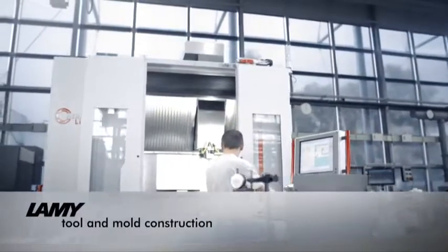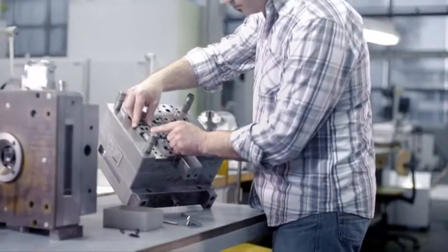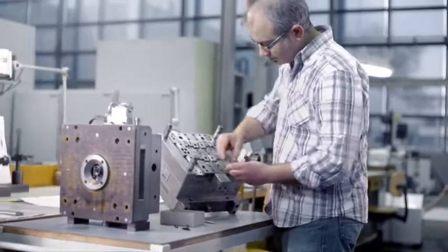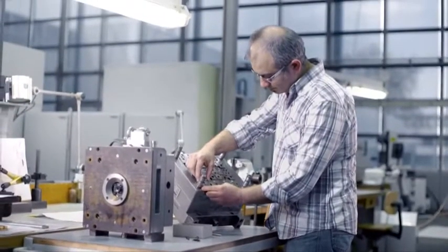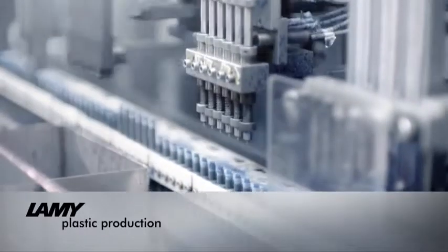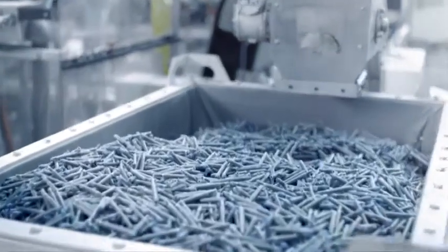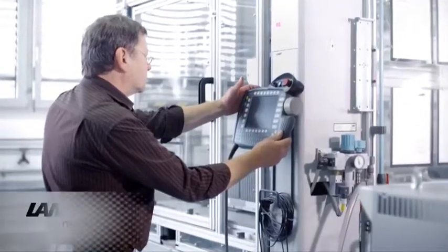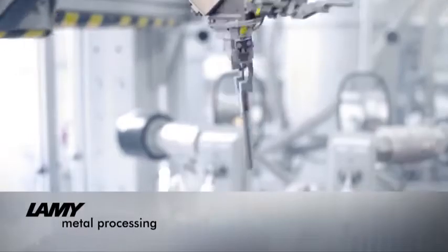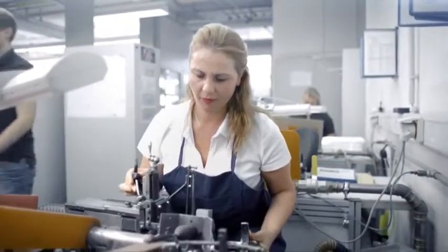The company's internal tool shop develops and produces all the tools needed for injection molding. Detailed craftsmanship and a high degree of automation go hand in hand. Lamy produce all the plastic parts themselves, including the ink cartridges, which are available worldwide.